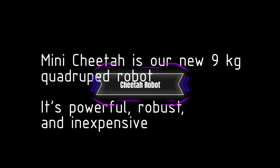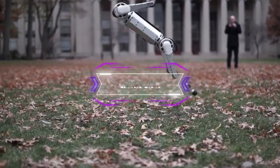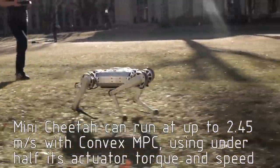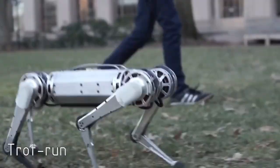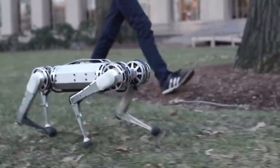The cheetah robot has the technology to run like a true cheetah. Among other things, this robot can change the position of its back to increase the length of its steps and speed up.